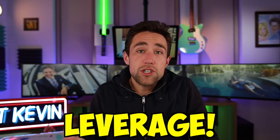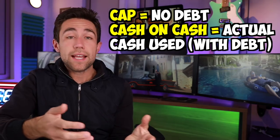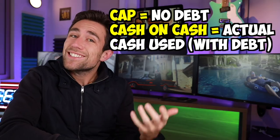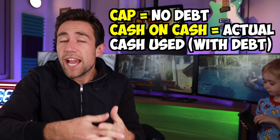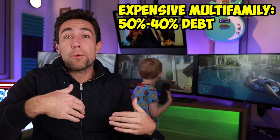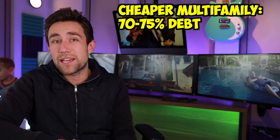The big thing that can change this formula is leverage — essentially debt. Let's say we approach a bank and say we've got a good deal on a million dollar apartment building, would you finance 65% of this property? In expensive areas like San Francisco, banks might only let you finance 50% or less. In higher cash flow areas like the Midwest, you might be able to finance with just 25% down on commercial real estate.